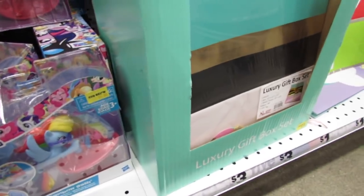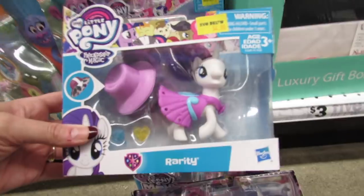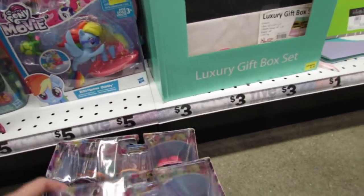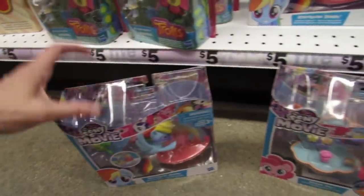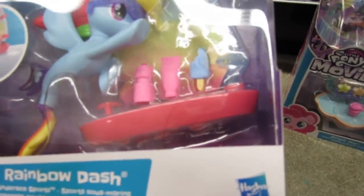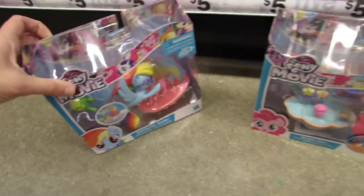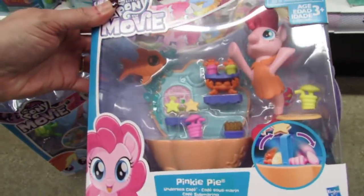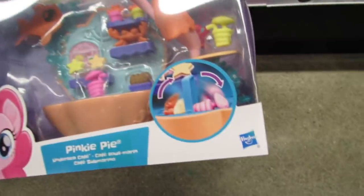Rarity is back here - she comes with a hat and she's four dollars. I really like these sets. There's a little popsicle, some sunscreen, and a water bottle - these are so cute. I am really in love and I want to get these for my niece.